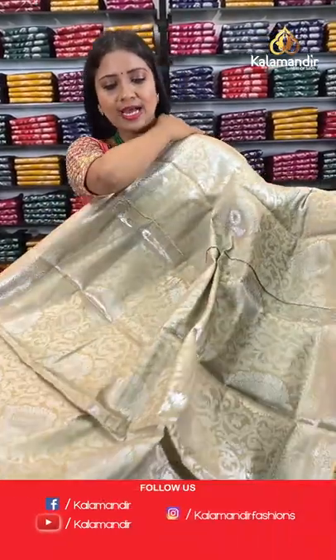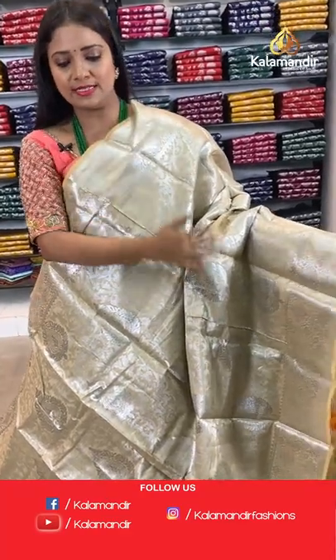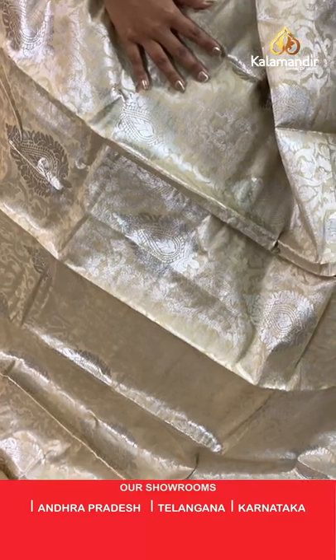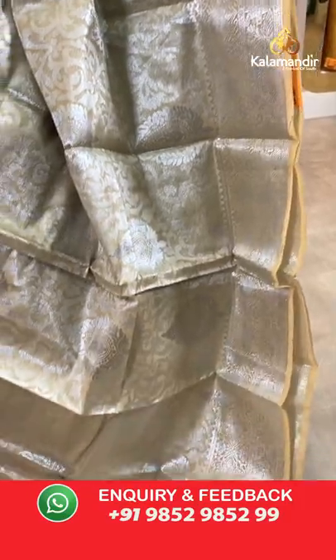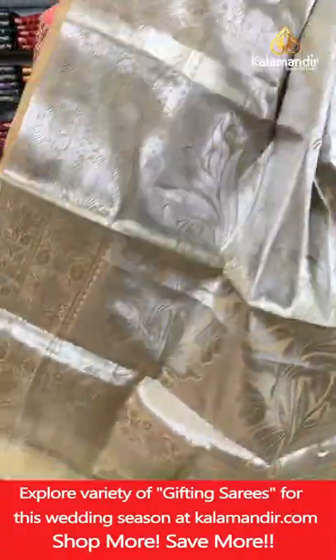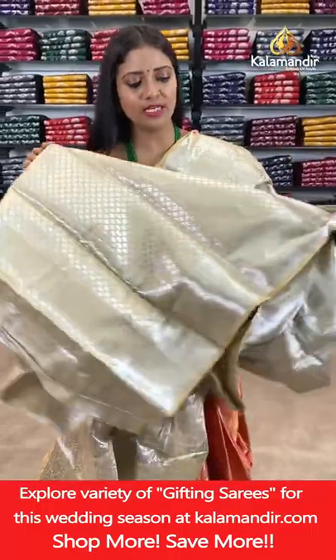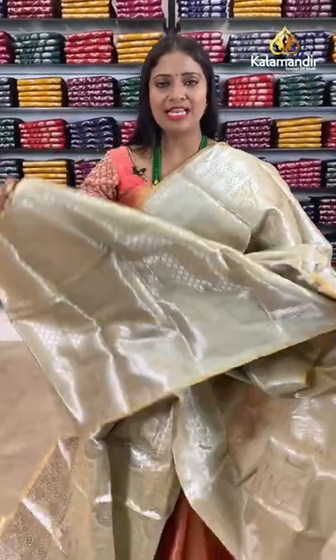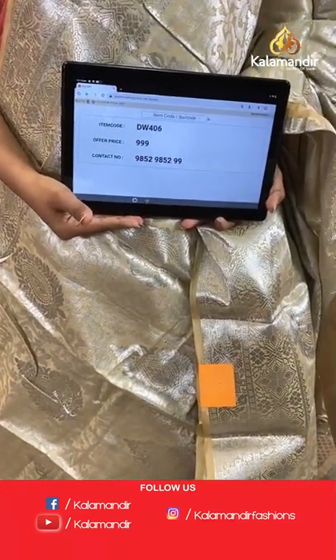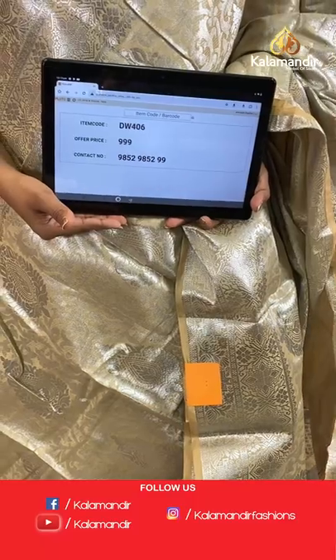One more base colour saree — very pretty base colour. All-over body floral brocade design in silver zari weaving. Border with geometric florals. Pallu of same colour with huge floral motifs. Blouse of same colour floral brocade with border. Saree code DW406, price 999 rupees only.